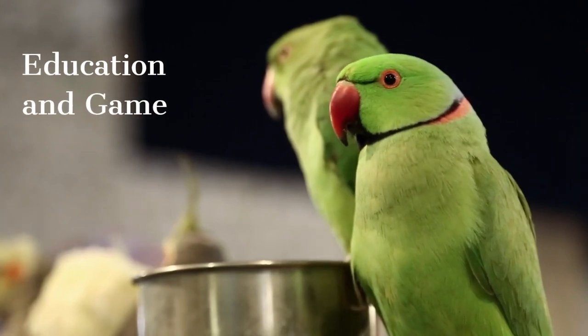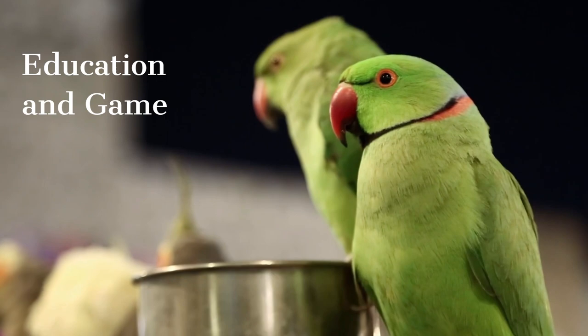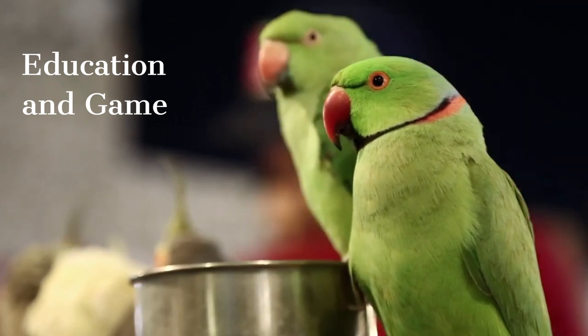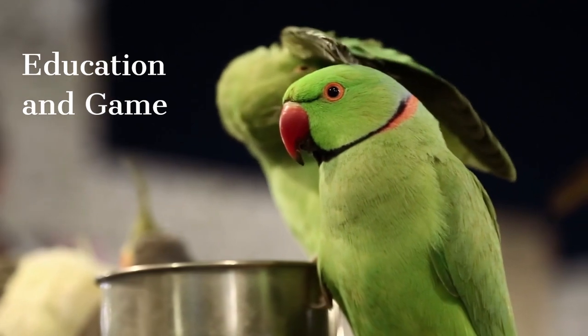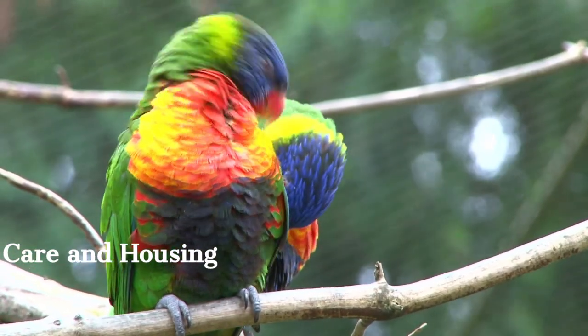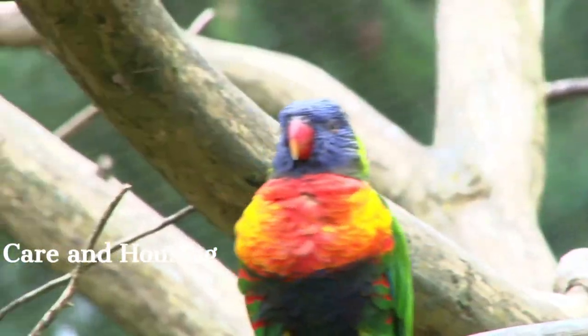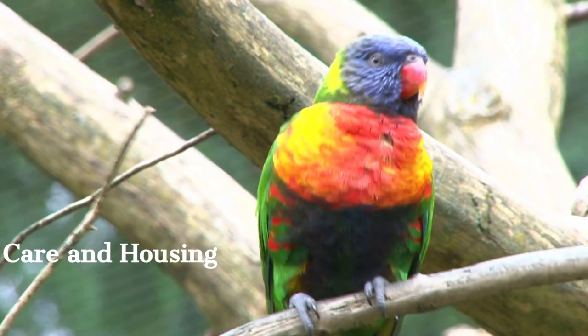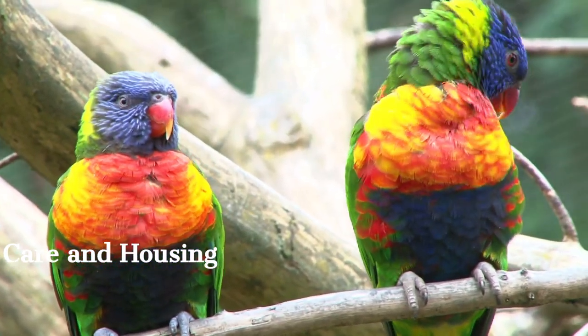Parrots can learn certain commands through training. They should also be kept busy with toys and activities that provide mental and physical stimulation. This helps to keep parrots happy, energetic, and healthy. Cage selection and arrangement is important — cages should be spacious, clean, and equipped with appropriate toys. Regular cleaning and hygiene are important to ensure a safe living space for parrots.